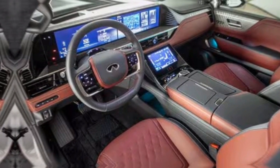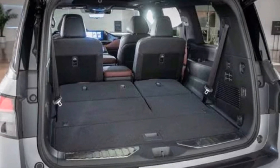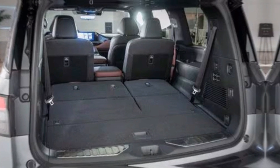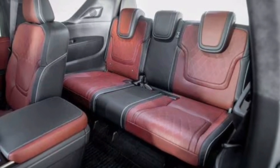One of the biggest upgrades for 2025 is the focus on passenger comfort in all three rows. Gone are the days of feeling cramped in the back. The QX80 boasts ample legroom and headroom for everyone, making it perfect for long road trips with the whole family.